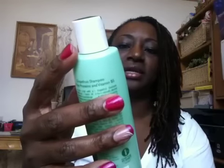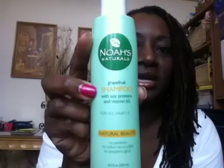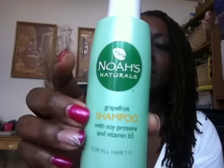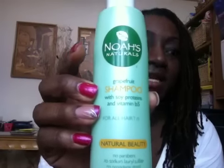Another brand that I've really liked is Noah's Naturals, which I get at Walmart. There's a shampoo and a conditioner — smells good, works great, very clarifying. It's a deep cleaning shampoo and it's worked really well for my hair.